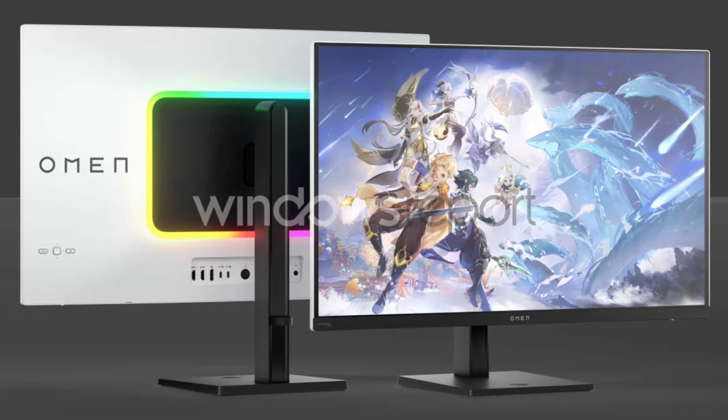HP Omen Transcend 32 4K OLED monitor with 240Hz refresh rate, along with the Transcend 16 laptop, has leaked out. HP is expanding its gaming offerings with the upcoming release of the Omen Transcend 32 gaming monitor and the Omen Transcend 16 laptop. Leak details suggest HP may introduce these new devices, along with other gaming products like the Omen Transcend 14, at CES 2024.